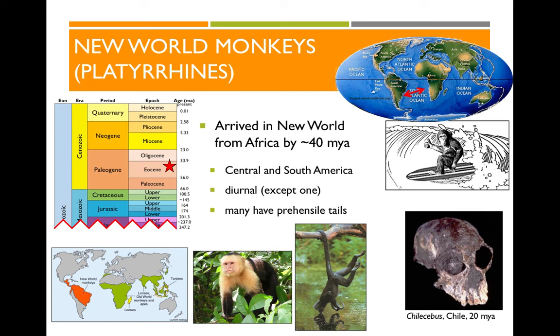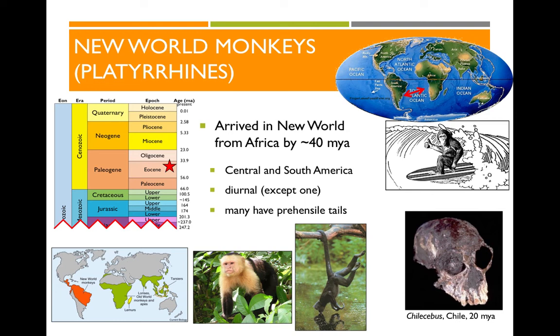All New World monkeys today are diurnal except for one nocturnal species. They have an incredible array of behavioral and physical adaptations — they get really colorful, some have beautiful little mustaches, and many have prehensile tails that can be used like another hand to stabilize them in trees. The Old World monkeys, also known as Cercopithecoids, are the monkeys that live in Africa and Asia. Just like New World monkeys they're very diverse — some large, some small, some in trees, some on the ground. Larger ones tend to live on the ground: if you're a big monkey like a baboon, being high in the treetops is more dangerous — a little twig snaps, and you make a big splat on the ground.